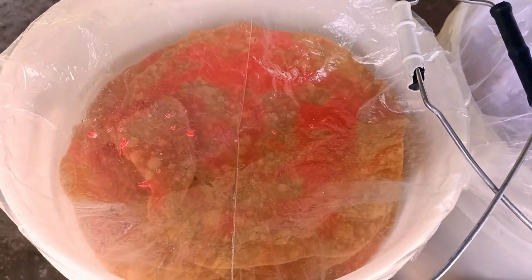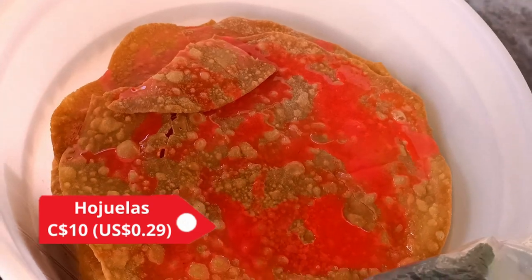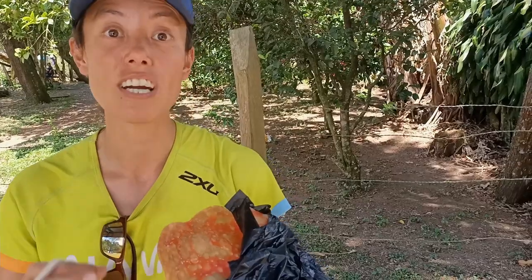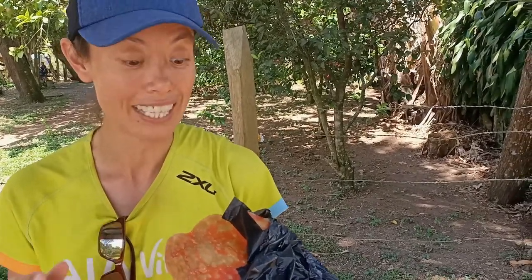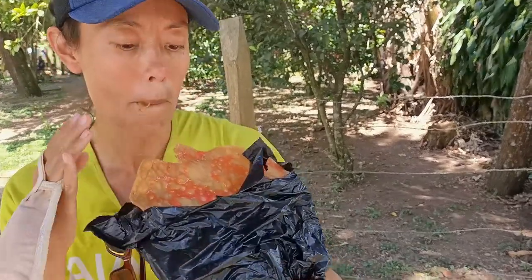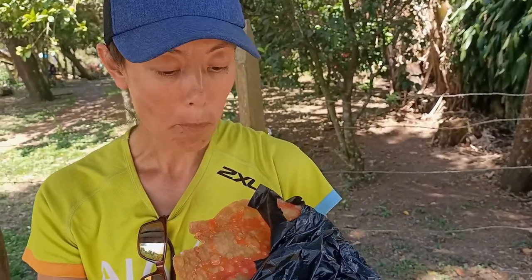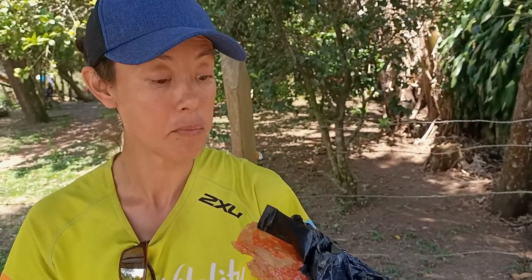We've been looking for these for ages — they're Juelos, a traditional Nicaraguan dessert. We found them at a bus stop near Selva Negra and they're 10 cordobas each. It looks like there's a crunchy tortilla with some manner of sweet thing on it. It's nice and crunchy with just a subtle sweetness — not too overpowering. It works really nicely with the flavor of the flatbread. Really good.